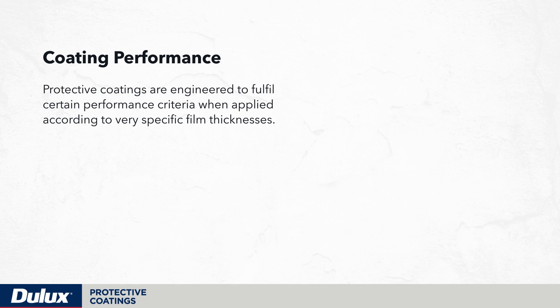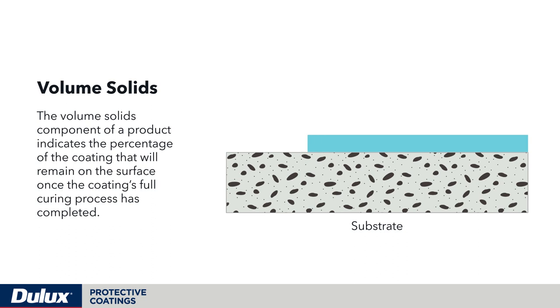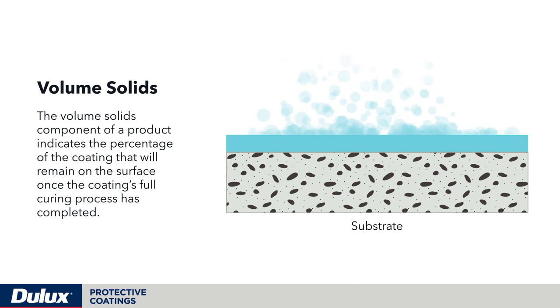Protective coatings are engineered to fulfill certain performance criteria when applied according to very specific film thicknesses. Dulux product data sheets always include a minimum and maximum recommended wet film thickness and corresponding dry film thickness. The volume solids component of a product indicates the percentage of the coating that will remain on the surface once the coating's full curing process has completed.